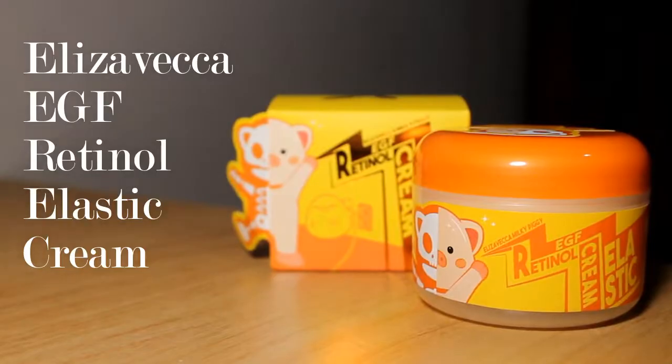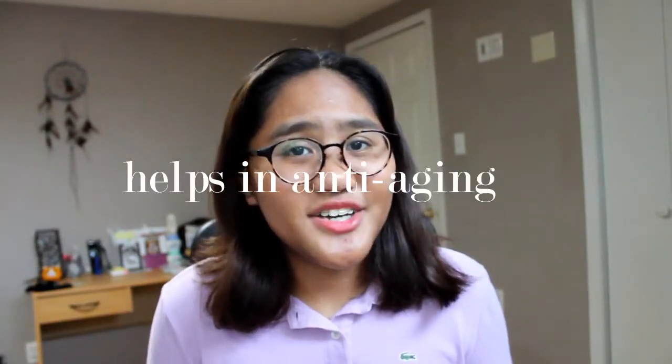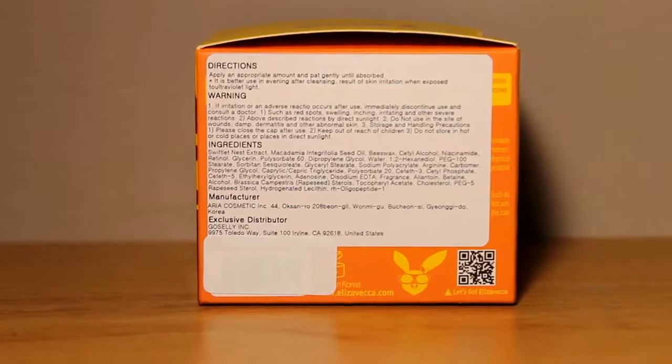Moving on to the retinol cream. This one is extremely adorable — I love the packaging. Let's talk about retinol: it helps with anti-aging, and I know I'm still kind of young for that since I'm 15, but we can still take extra measures every now and then. It also helps in reversing sun damage, and it assists in unclogging pores to allow other creams and gels to work better on your skin. You should only use this during nighttime, but if you use it during the daytime, be sure to put on sunscreen. The packaging also has a translation on the side so you won't get confused.